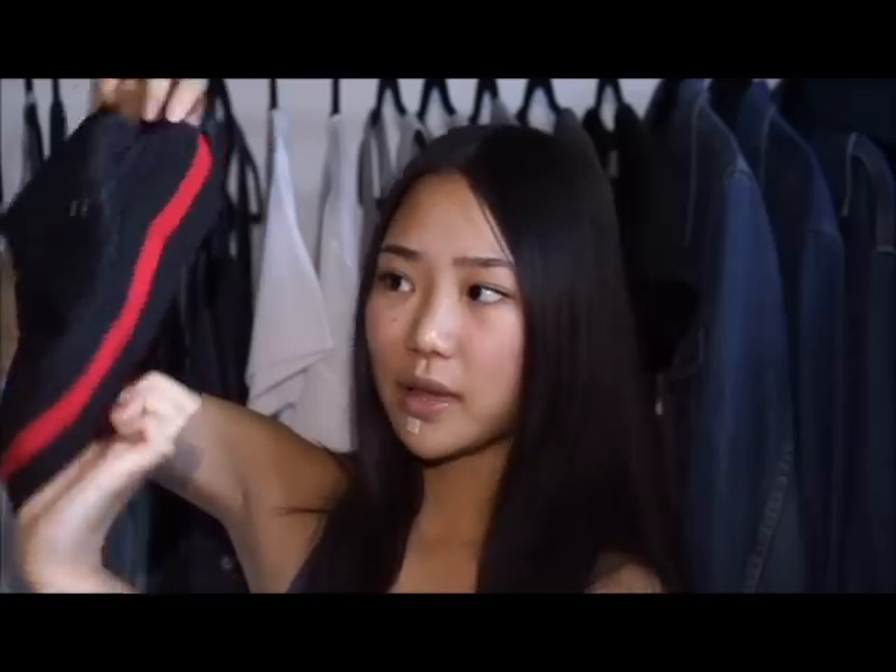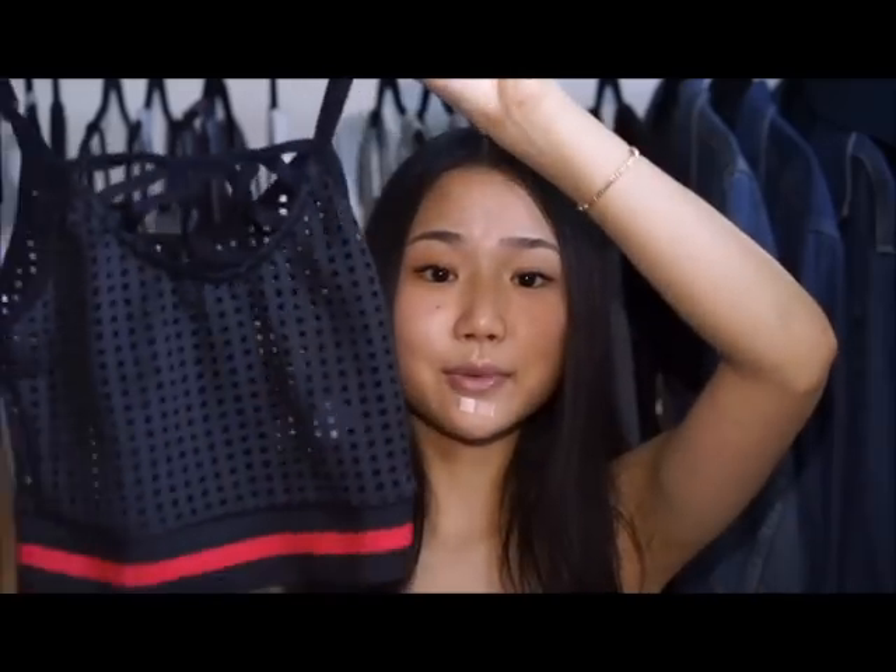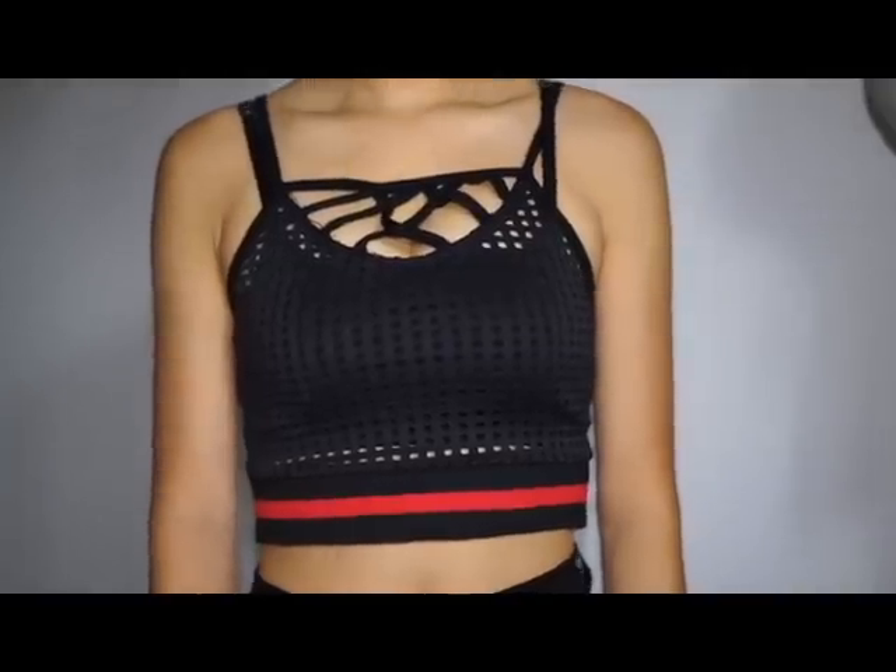Without further ado, let's start the haul. The first item I got is a top — I'd say it's for summer, maybe not the colors. It's a black crop top and what I love about it is that it's small but there's so many things going on. The band has black, red, black detailing, the fabric is mesh which I love, and there's a detail on the neck area which is so flattering. It's really cute and perfect for summer. Since it's mesh and see-through, I'd pair it with a black bra or black bandeau.